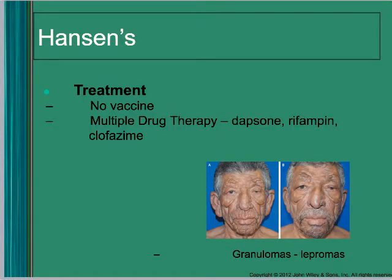There's no vaccine for leprosy, but there is treatment — they do multi-drug therapy. Before treatment, a patient's nodules looked very pronounced; after treatment the nodules got smaller.